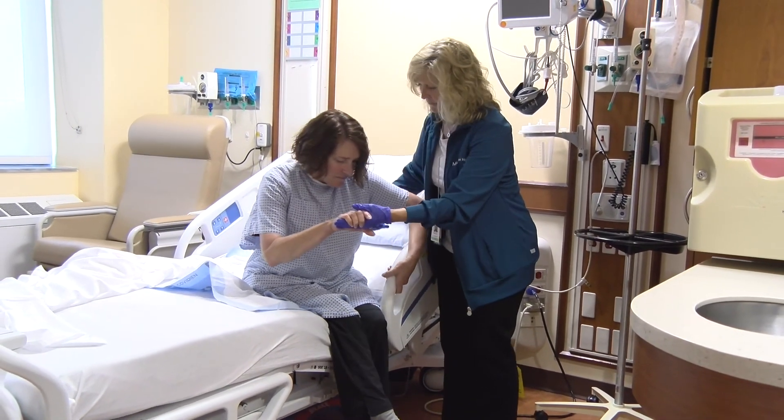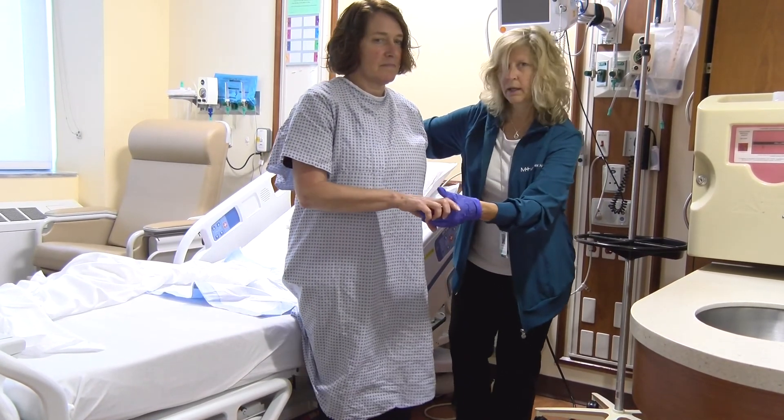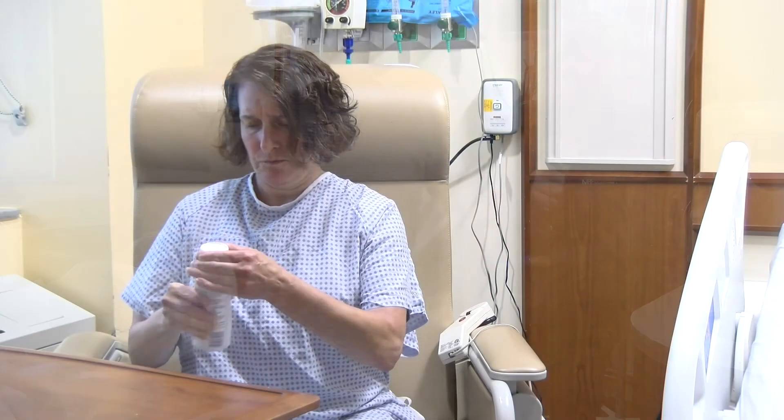It also helps to achieve one of our other main goals: to allow you to get out of bed as soon as possible. This usually takes place on the same day you've had your surgery.